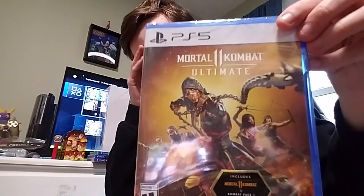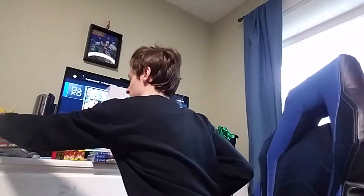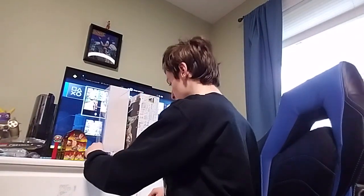I got a PS5 game, Mortal Kombat 11 Ultimate, even though I don't own a PS5. So that's pretty cool — you get RoboCop and Rambo in it, which is cool. Just wish I could play it.